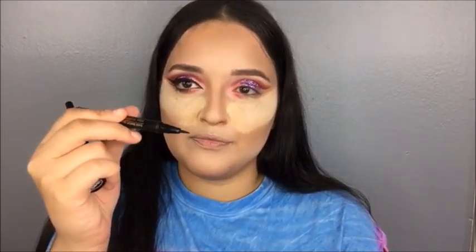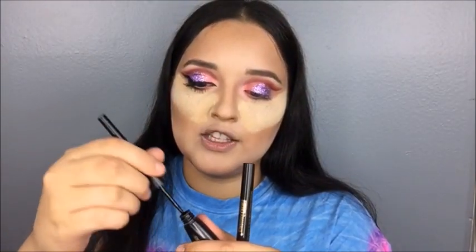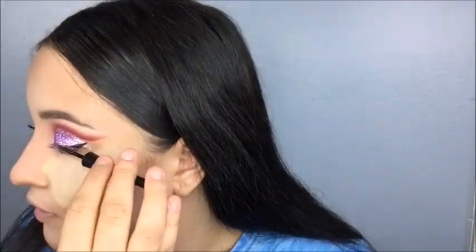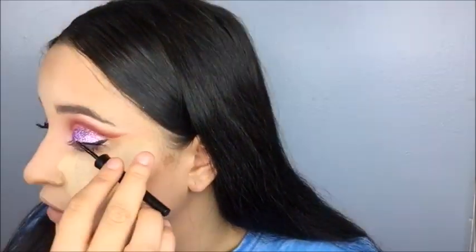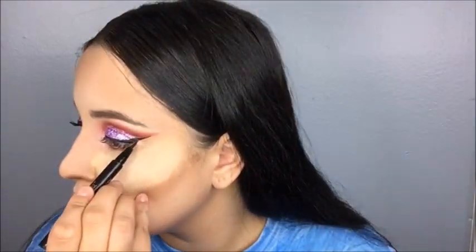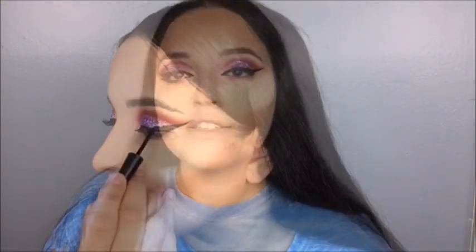Now it's time to do the liner. I'm going to be using these two products, both from Black Radiance. This one's more of a marker and this one's more liquid — I used both to help me out with this glitter look. First I'm going to be using the liquid one, then take the marker and make it longer. Now I'm going to be using the Wet n Wild Mascara, the Mega Impact. I'm going to be applying a generous coat of this onto my lash.